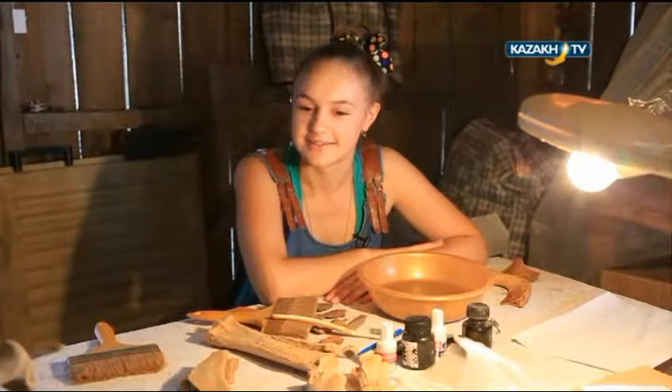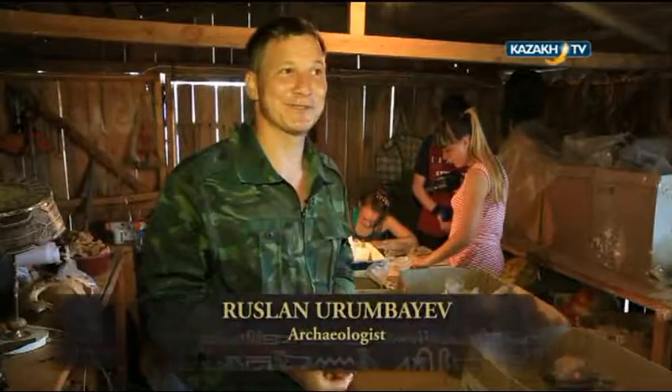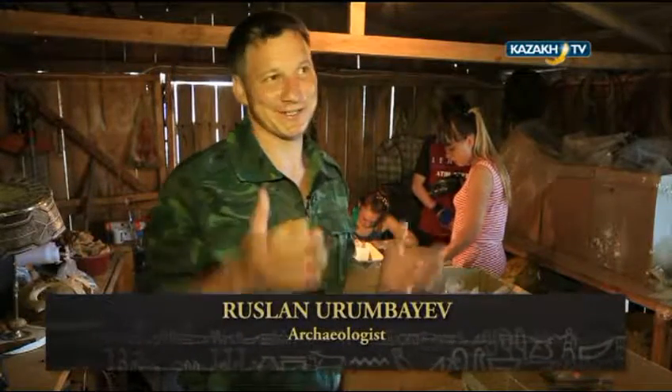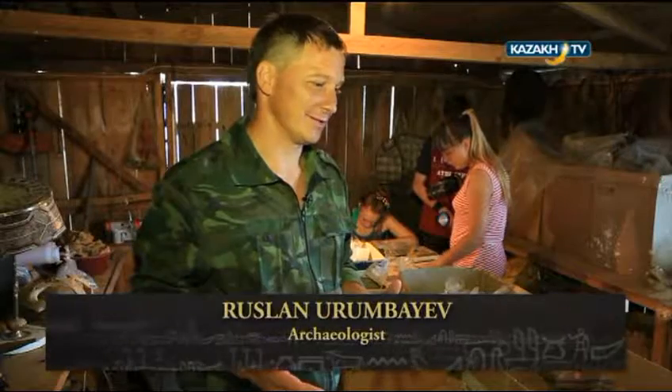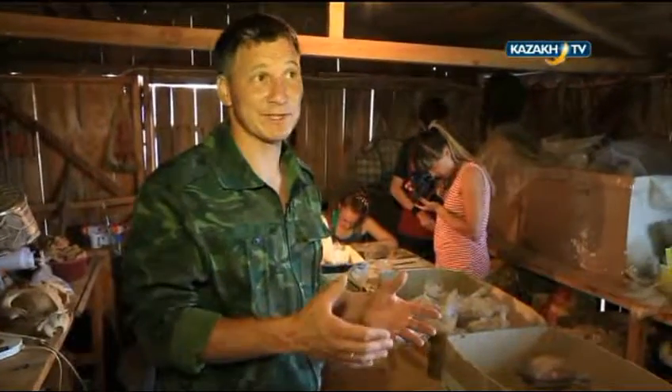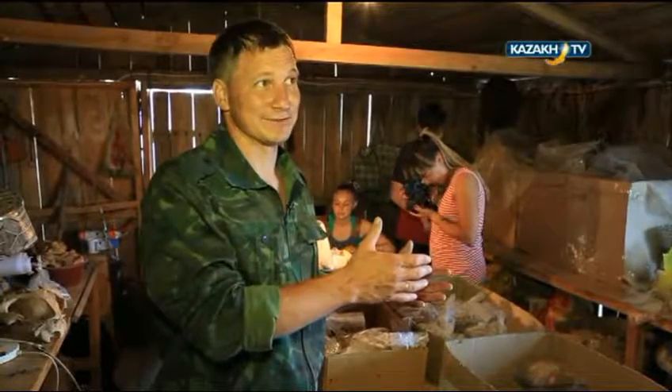It's my fourth expedition and I'm planning on coming again. I really like this — it is interesting to learn one's history, to touch it. This artifact is so old — fourth or third millennium, that is five to six thousand years ago according to radiocarbon analysis.